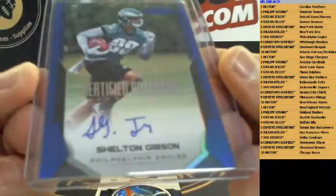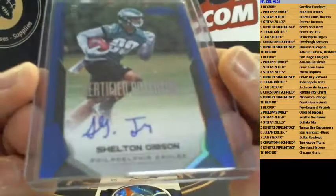Shelton Gibson autograph for the Seahawks — number 56 out of 50 — Seahawks rookie auto. And that's Stefan Tyler. Shelton Gibson number 56 out of 50. Last insert is Doug Baldwin, also for the Seahawks. All right, that's it for the break — thanks again for joining, hope to see you next time, peace!